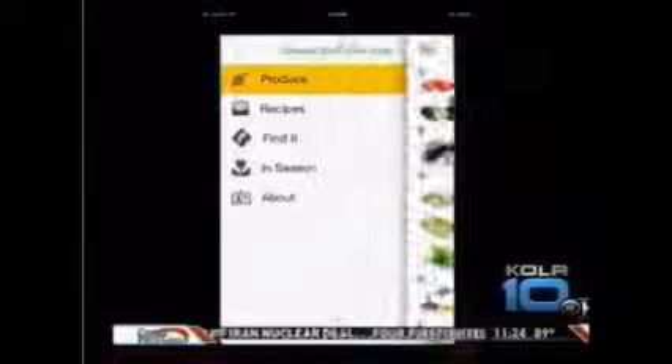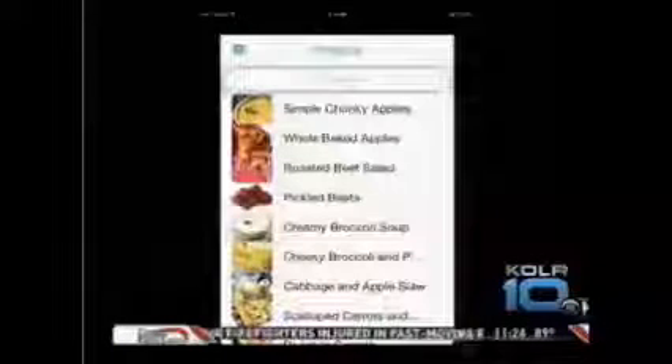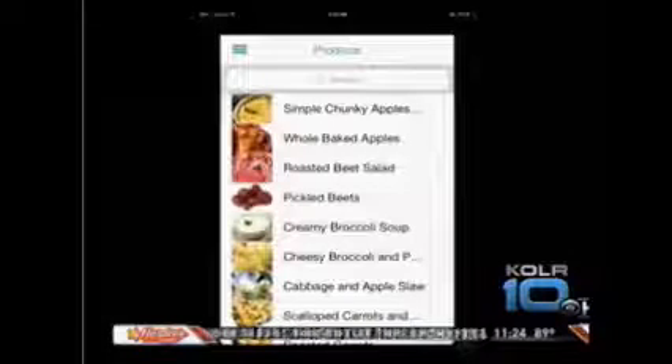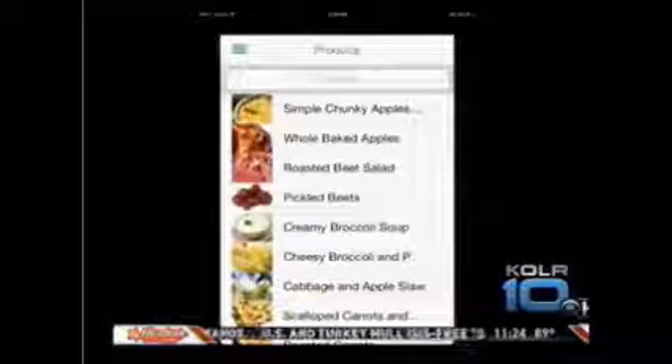It also has lots of different recipes. If you go back to the recipe section, recipes are listed alphabetically, and they're very simple, easy recipes that a lot of people can do.